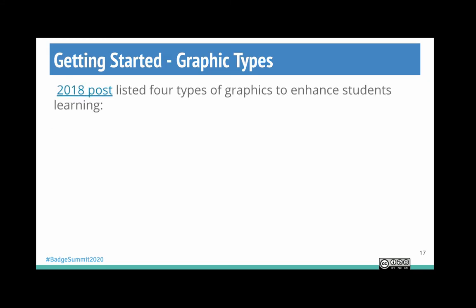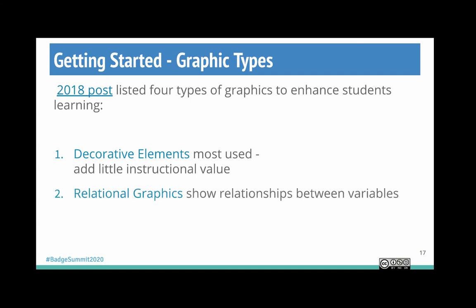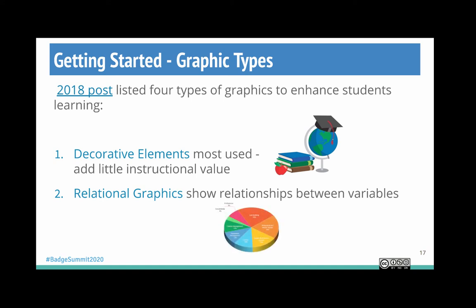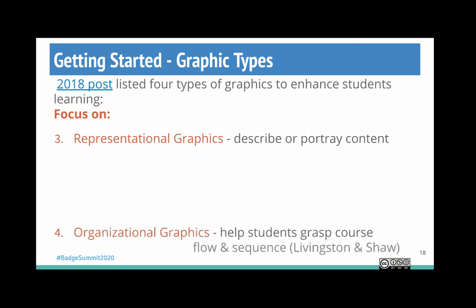Let's look at some graphic types you can use to engage student learning. There are four types: decorative elements are the most commonly used but add very little instructional value, though they can create visual appeal and make us feel more welcome. Relational graphics show relationships between variables — things like a chart or pie graph. The ones we should focus on are representational graphics, which describe or portray content, and organizational graphics, which help students grasp the course flow and sequence.